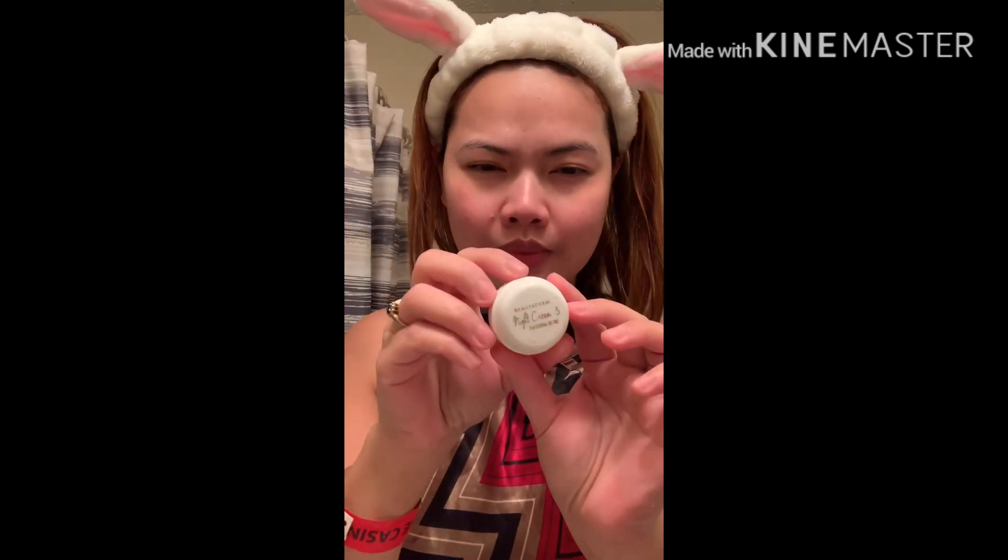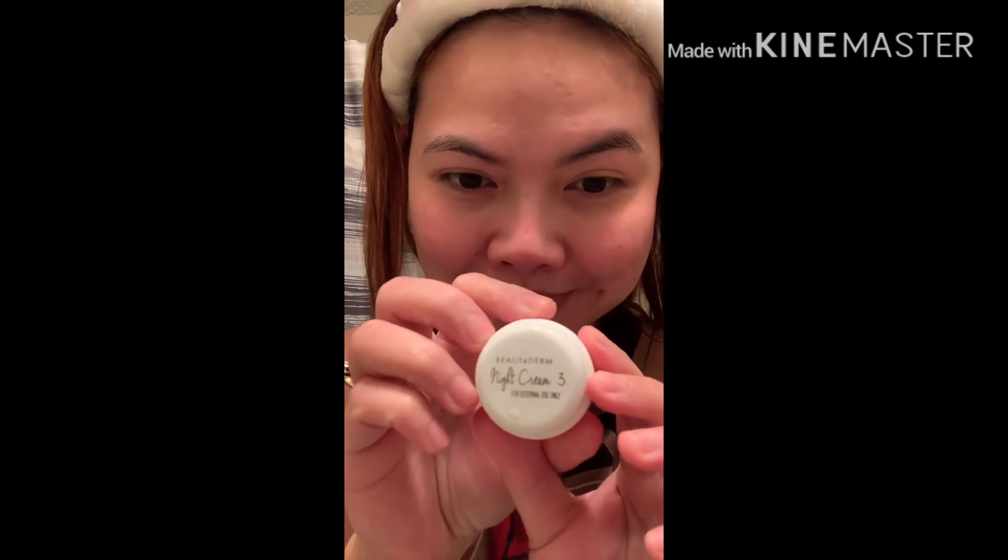Next is night cream number three, which is the anti-aging cream. Just a pea size again on your face — on your forehead, nose, chin, and your neck — and then spread it all over your face gently.